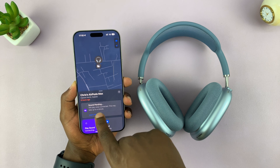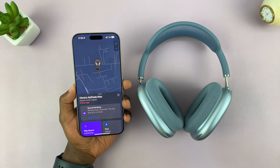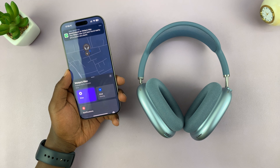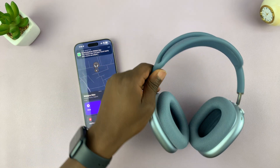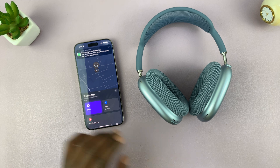Let's just wait for that sound — it says it may take up to a minute, so let's be patient. And there you go, that's the AirPods making sound! So if they're lost or misplaced somewhere in the house, that's how you can find them.